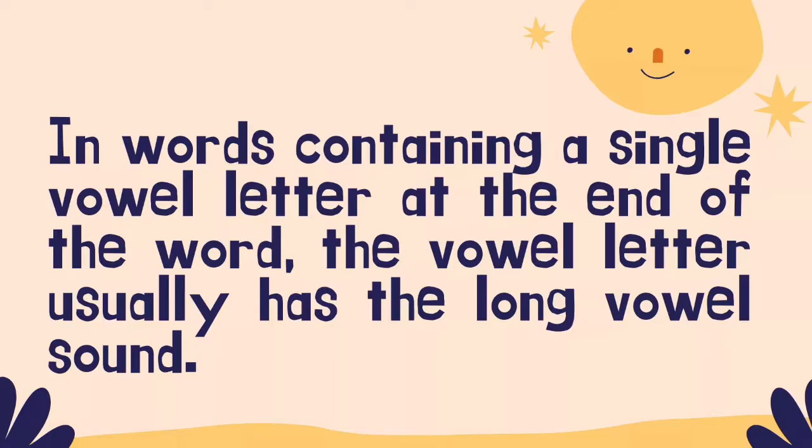In words containing a single vowel letter at the end of the word, the vowel letter usually has the long vowel sound. Note that this rule refers to words and not just syllables. There is a similar rule for single vowel letters at the end of syllables: when there is only one vowel and it is at the end of the syllable, the vowel makes its long sound.